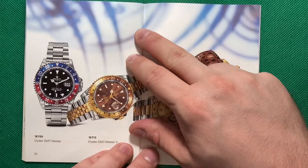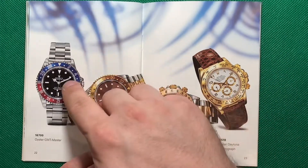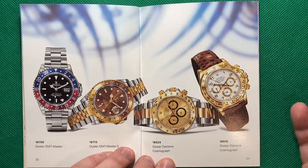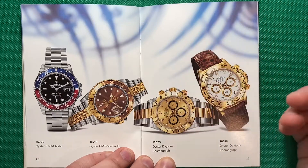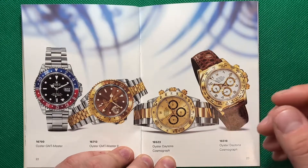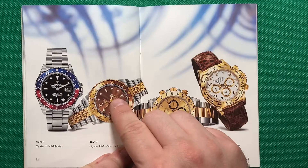Now this is interesting. Rolex doesn't make this one anymore — well, they don't make any of these anymore. This is the Pepsi. As you can see, this catalog doesn't actually show any prices, which is a little unfortunate. This is just a pamphlet you'd get from a Rolex dealer to let you know what they have available. Back in the day you could actually buy Rolex sports watches; now you can't get any really unless they're on the gray market. What I really like about this is here is the root beer.